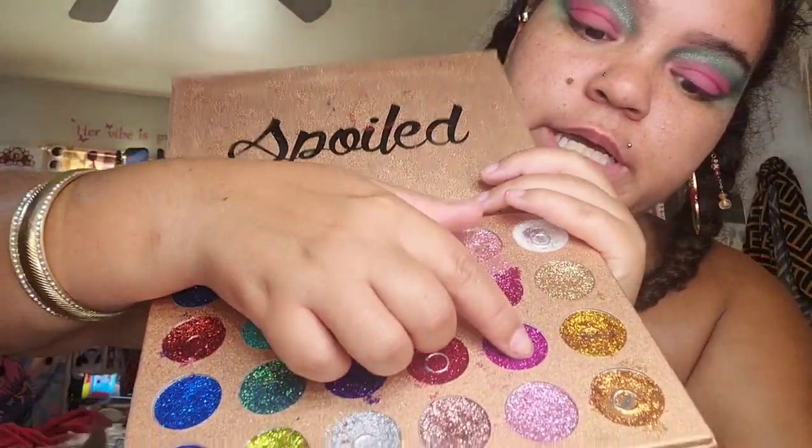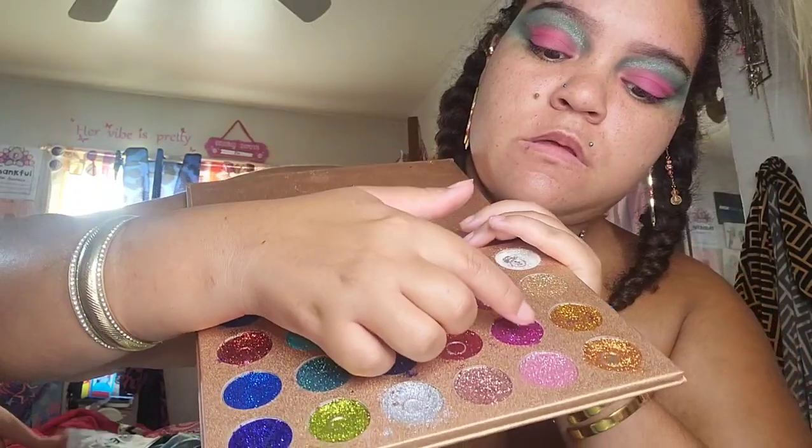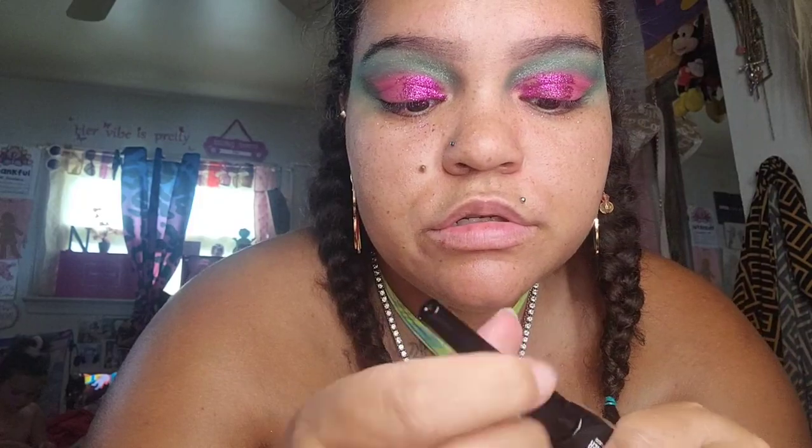Is that a palette? That's what I'm going to do with this color right here. So I'm just going to take my LA Colors liner and line my lips. I'm not going to do a wing today.